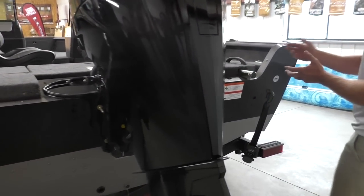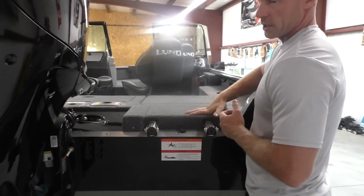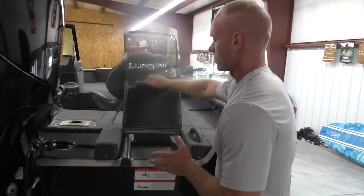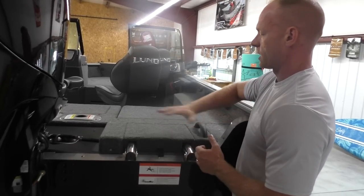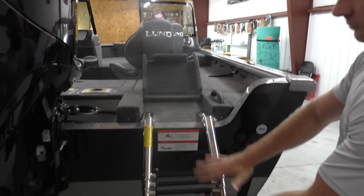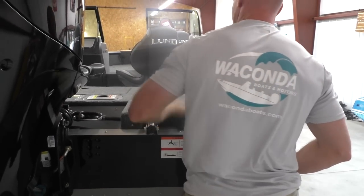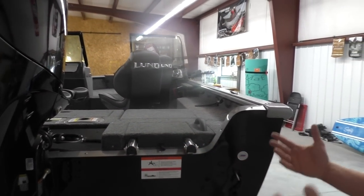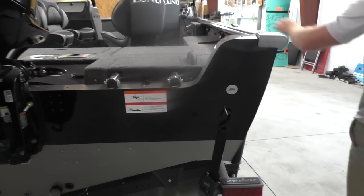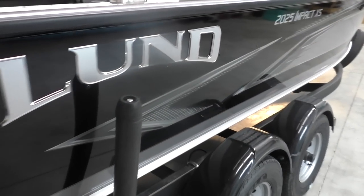Back here on the XS model, we always do the in-splash-well boarding ladder. This is going to be similar to a Tyee or a crossover — this ladder doesn't take up any extra space. You can see you have your casting deck here, but you can fold this out. You've got a four-full-step boarding ladder here. It's a very nice, convenient ladder that doesn't take up any space and doesn't stick out for guys that want to do water sports.